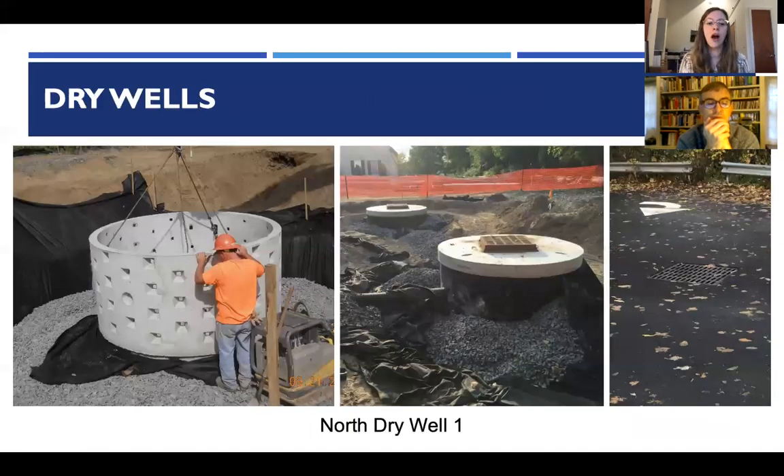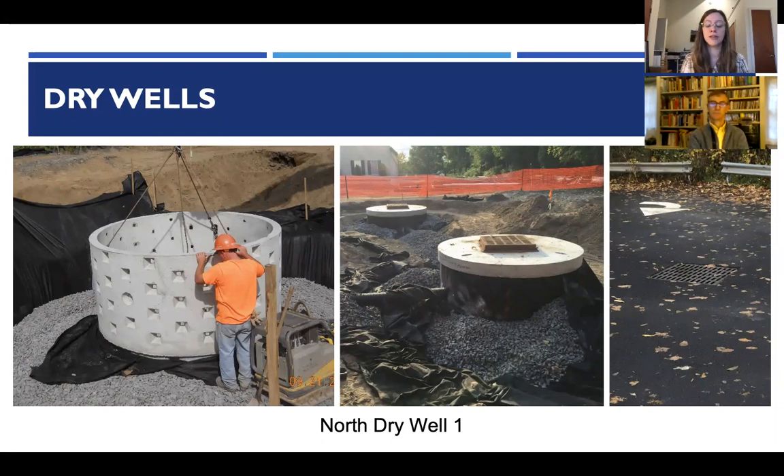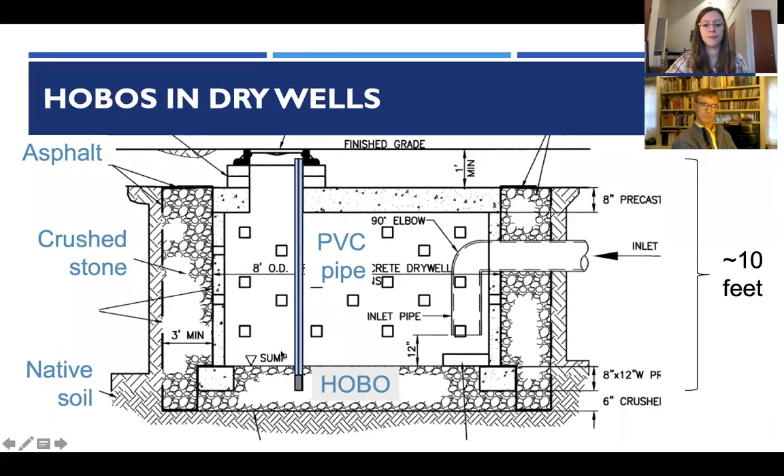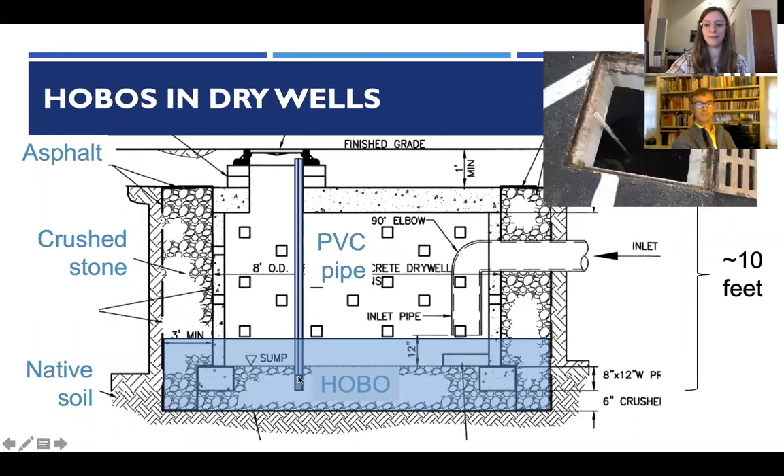Dry wells are eight-foot diameter concrete cast cylinders that look like a normal storm drain but have a gravel sub-base, designed to have water that enters go right into the native soil below. These are great in dense areas where there isn't room for a vegetated practice, assuming the right soils. Each dry well was about 10 feet deep, providing a lot of room for water storage, with the hobo placed at the bottom.